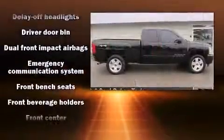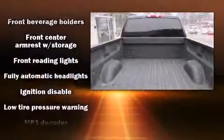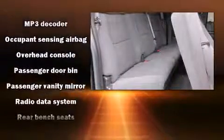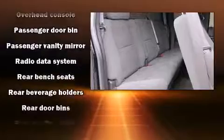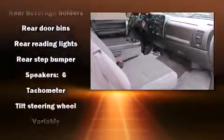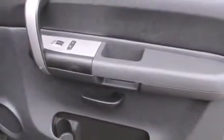A premium sound system with six speakers provides you and your passengers a sensational audio experience. Chevrolet ensures the safety and security of its passengers with equipment such as dual front impact airbags, ignition disabling, OnStar, and ABS brakes.